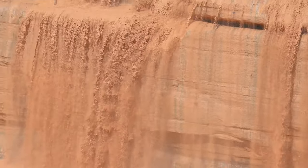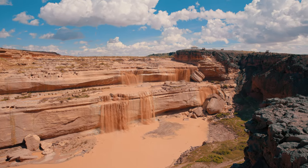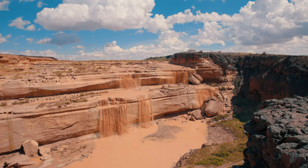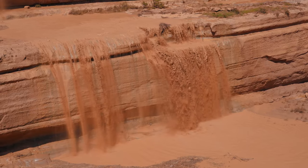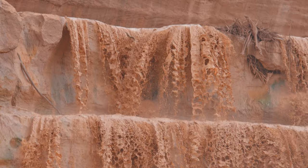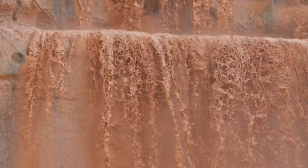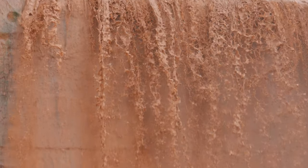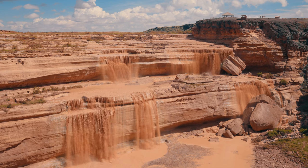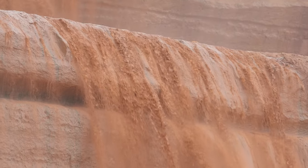There is a bit of a catch though. Not only are the falls located deep in the backcountry of the Navajo Nation, there's also no guarantee that they'll be flowing. Part of the Little Colorado River, the falls only flow during a period of snowmelt in the spring, or briefly after a heavy rainfall any other time of year, making planning a visit a little difficult. Your best bet to catch these muddy rapids are in the spring, notably the months of March and April.